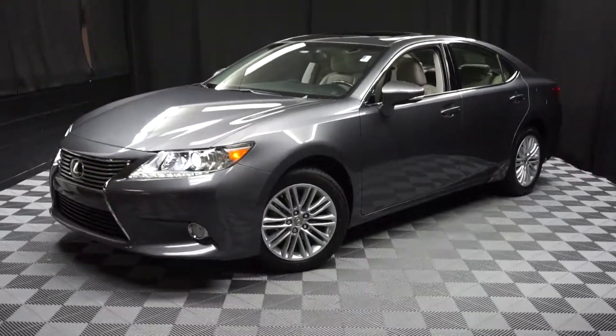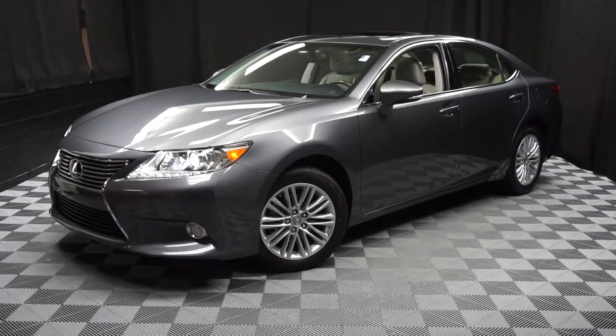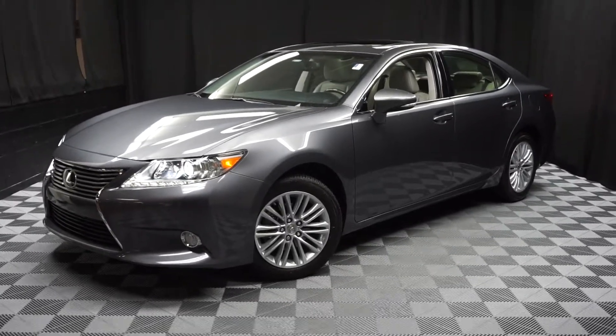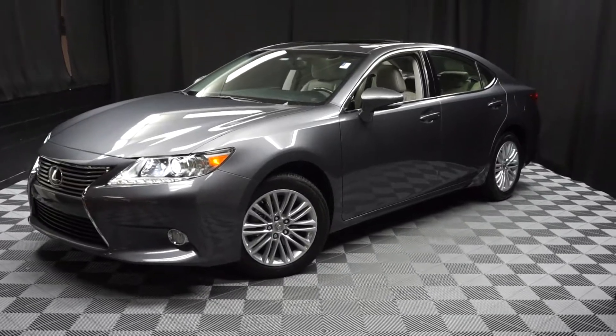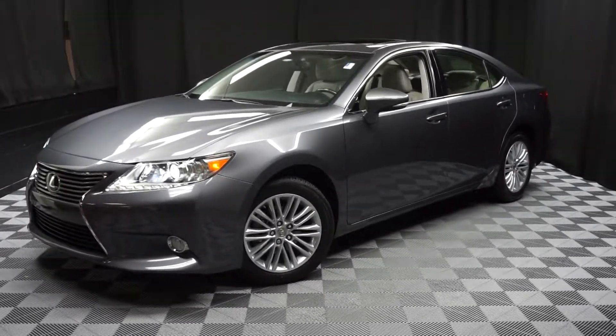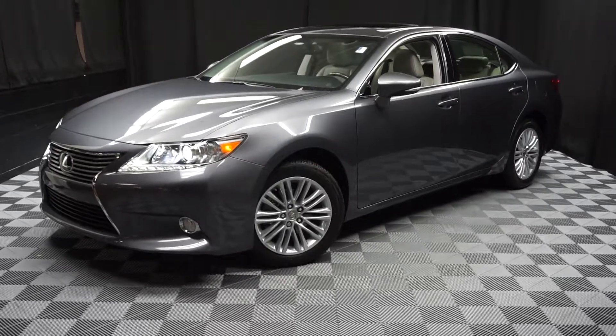Looking for more information on this ES or any of the other almost 100 vehicles in our pre-owned inventory? Come visit our 90,000 square foot pre-owned showroom. When you come here to Lexus of Wilmington, you do your car shopping indoors to avoid the elements of the weather — stay warm, stay cool, stay dry when you car shop inside at Lexus of Wilmington.